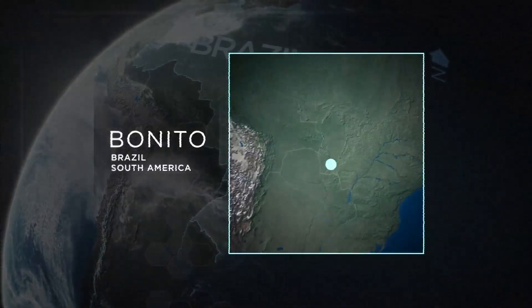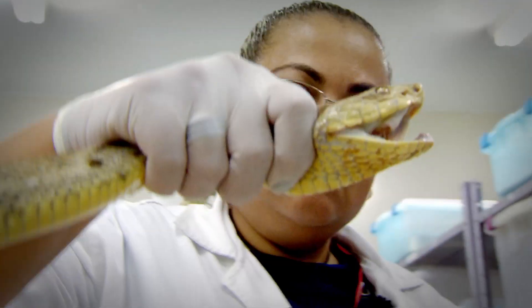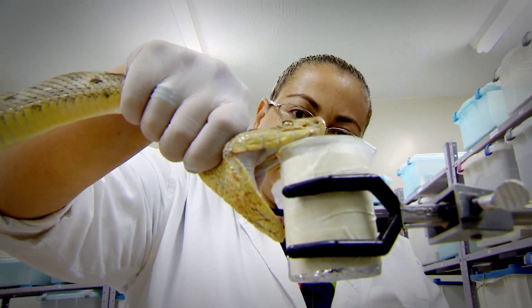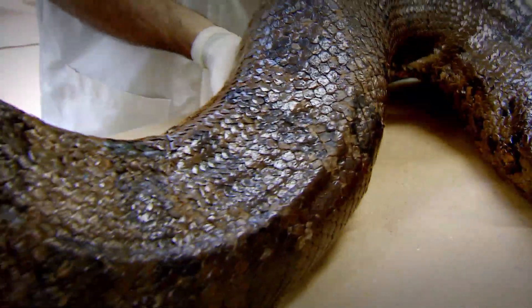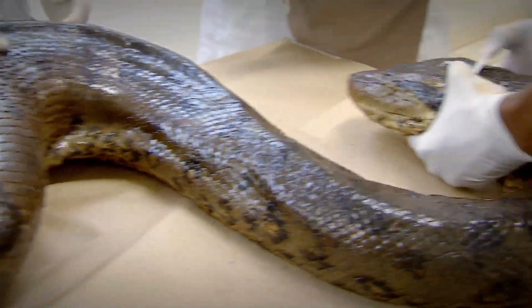I'm travelling 300 kilometres northeast to Don Bosco University, as the research team there think I may be able to learn something that could help me later. We're here to see a wild-caught anaconda as it's undergoing treatment before being re-released into the wild.